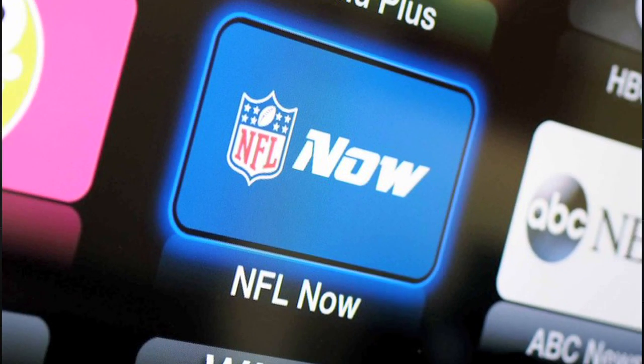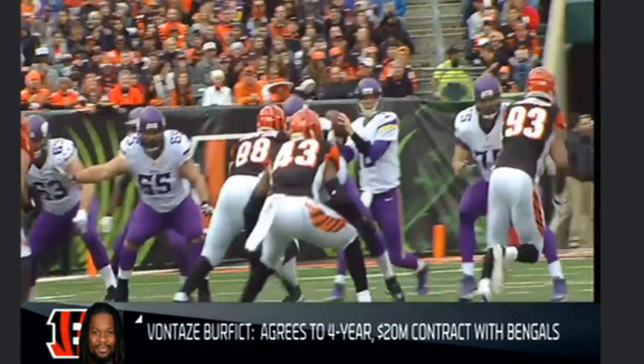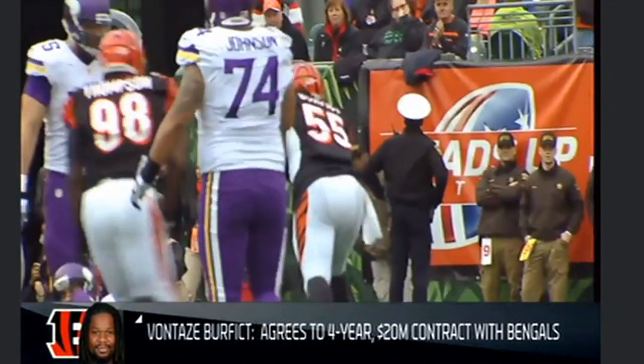The NFL Now channel has been added to Apple TV just in time for the start of the season, with instant in-game highlights, live events, and press conferences — but no full live games. Make sure to check it out so you can watch all the various highlights of my 49ers stomping all over your team.